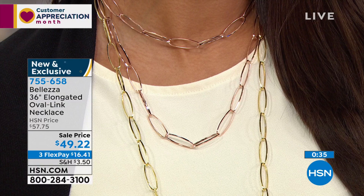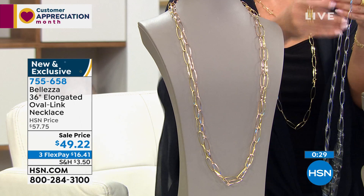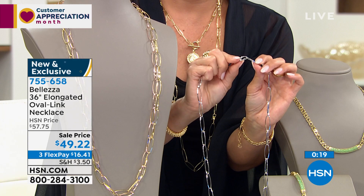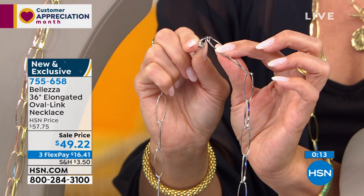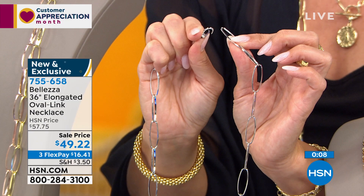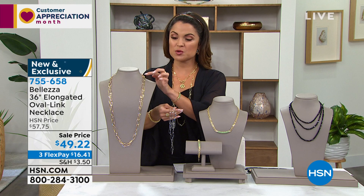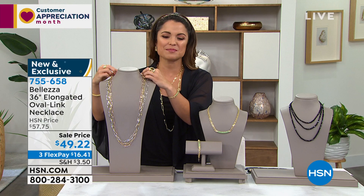We did a special shape lobster claw that really complements the link — we've never used this shape before. Look at how it blends in with the link; I had to search for it. That's the kind of detail the Italians are so good at — the wrong lobster claw would keep them up at night. Every detail is thought of — that's part of how you can tell it's Italian. New and exclusive, with a flex payment of $16.41 — it's an outfit maker, and you can wrap it for that layered effect.